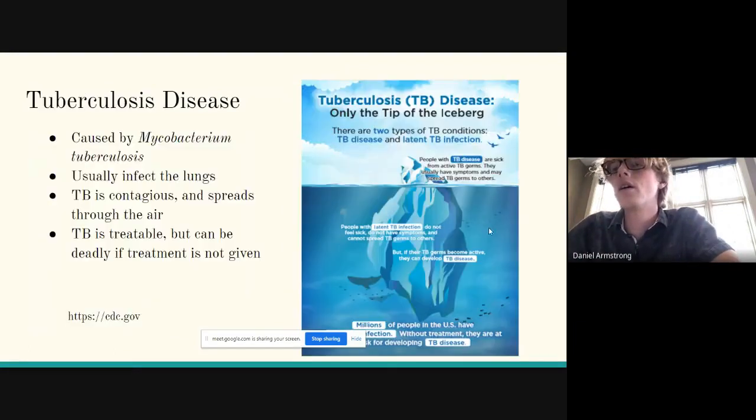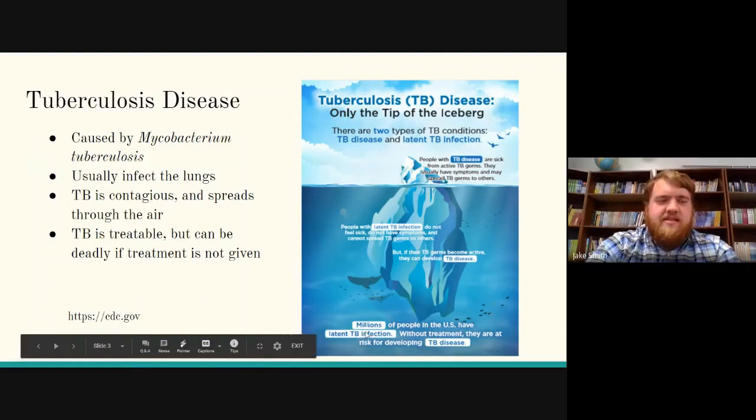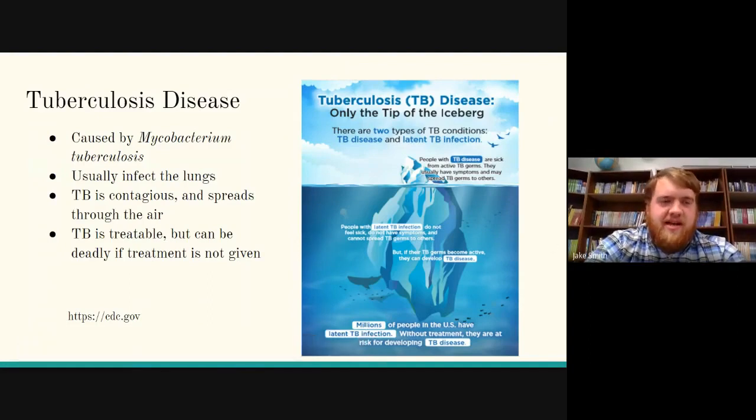We are researching tuberculosis — it's a disease caused by the bacterium Mycobacterium tuberculosis. It's usually a respiratory disease that can be contagious and spread through the air. It is treatable, however it can become deadly.